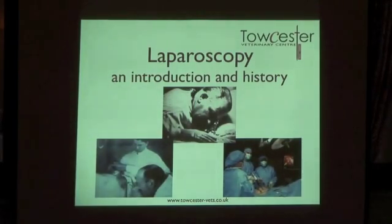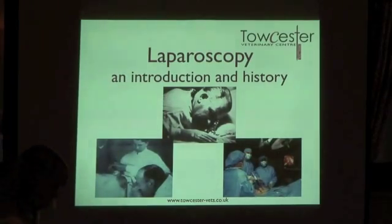Thank you, Helen. I'm not a natural speaker so I'll try not to talk too quickly or mumble too much. Laparoscopy is something we've started doing recently. I thought I'd introduce the topic — what is it, where does it come from on the human side. My 15 minutes is going to be more human-based because it's quite interesting how long it's been going on, just to give a platform for Helen's talk.